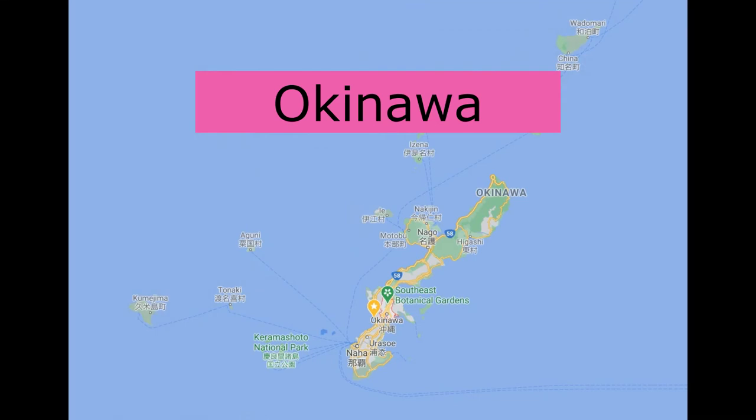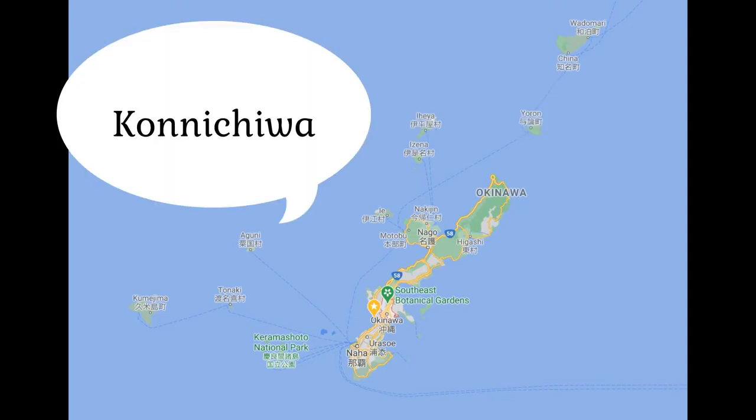In Okinawa, they speak both Japanese and their traditional language of Okinawan. To say hello in Japanese, we say konnichiwa.